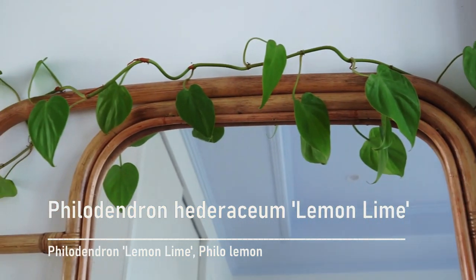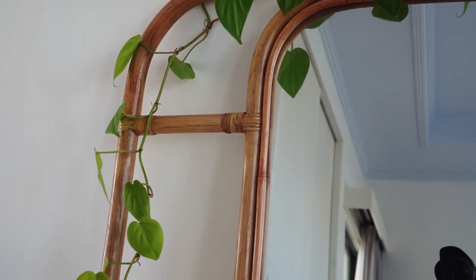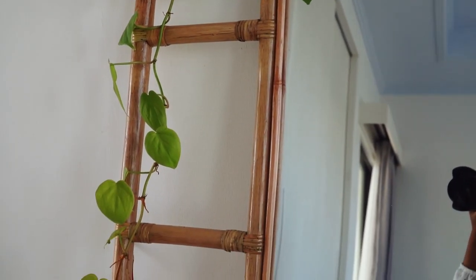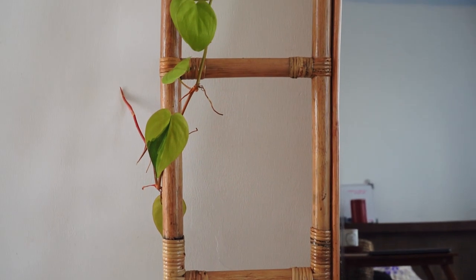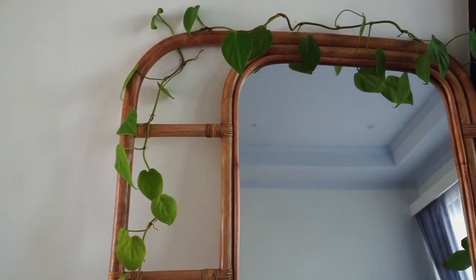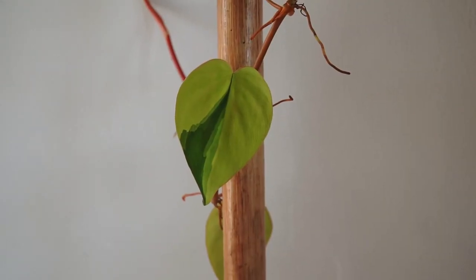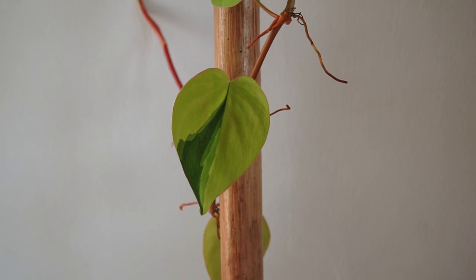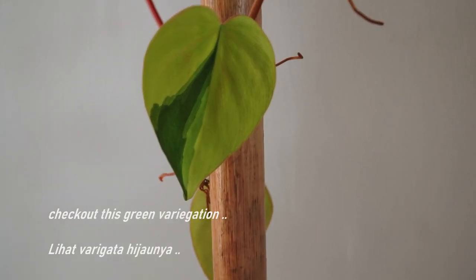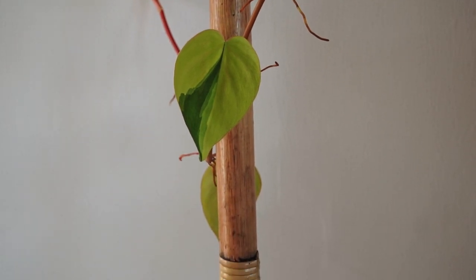Let's start from this side here. Next to my mirror is my Philodendron heteraceum lemon lime — or as we call it in Indonesia, 'phyllo lemon.' I placed it here for aesthetic reasons, but in two months or so I'll move it back next to the window. As you can see, this leaf has variegation in it, which is super cute. I really love it.